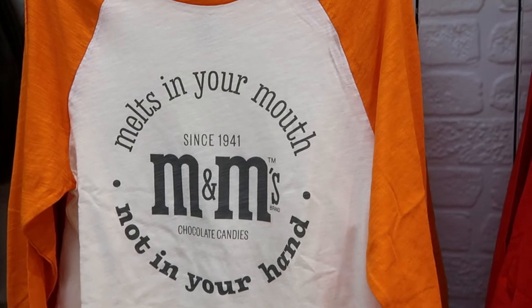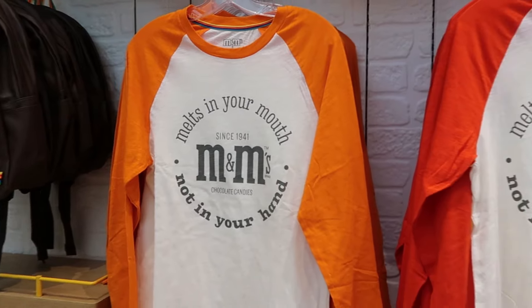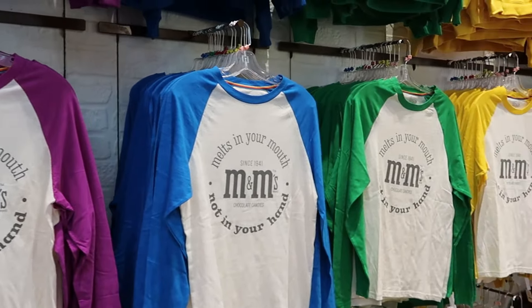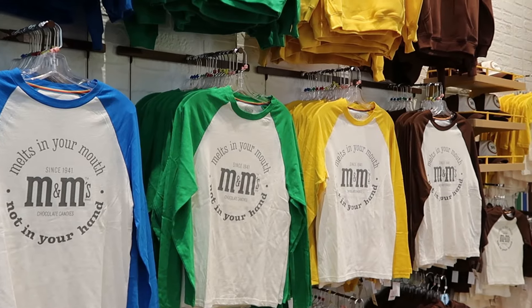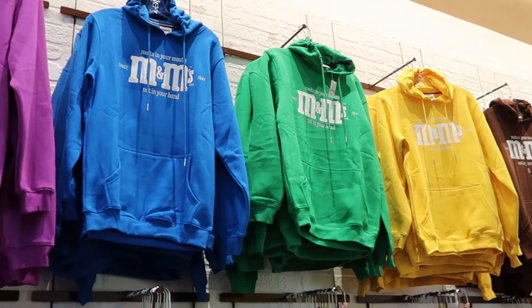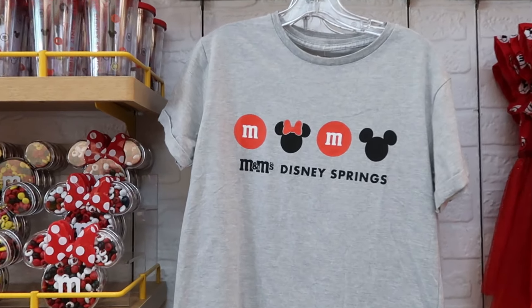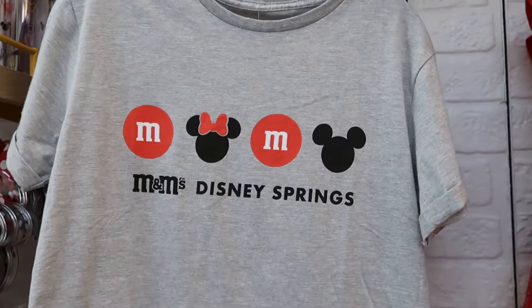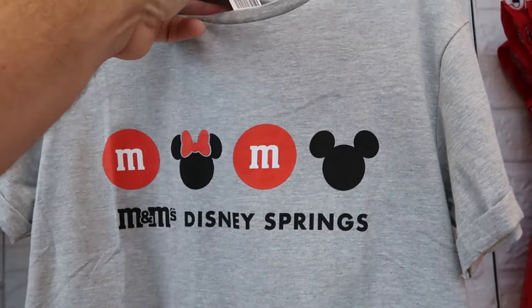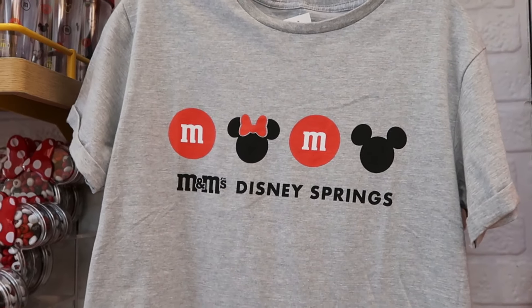They literally have so many different colors to choose from, and right up ahead are the matching hoodies — part of the same Heritage Collection with the same design. There's also a cool graphic shirt with Mickey and Minnie that says M&M's Disney Springs for $30 a piece. I always feel like the clothing here is very fairly priced.